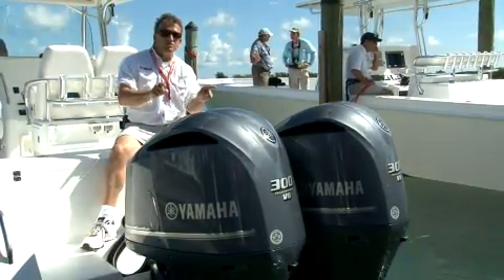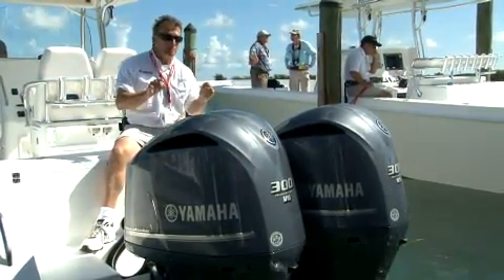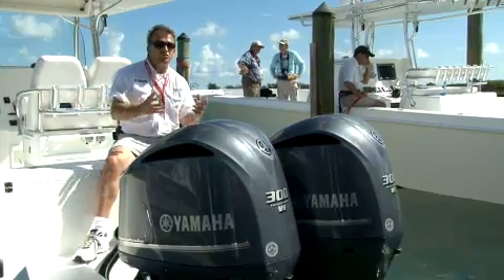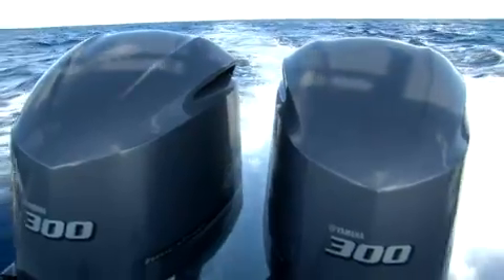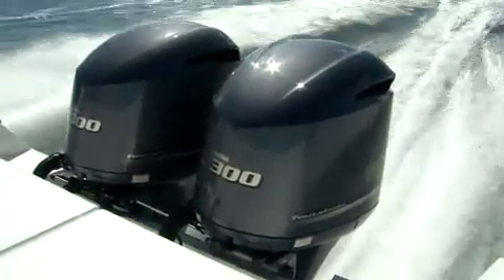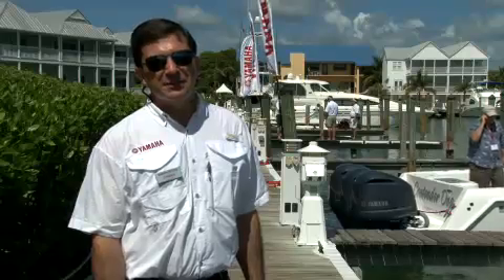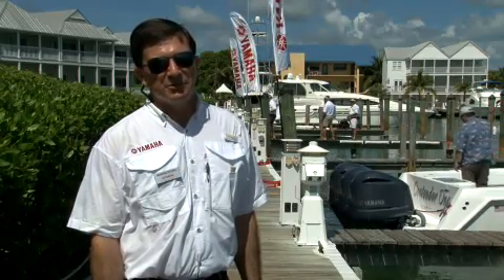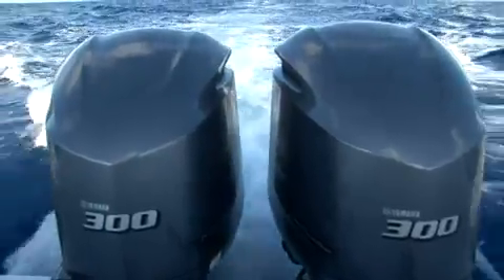Well, this 4.2 liter V6 offshore is that motor. It's the same 4.2 liter power head with some different things in the bracket and other things needed for offshore use, but it is the same power plant as the VMAX SHO. One of the things we've proven by introducing these new 4.2 liter motors is that we're on the top of our game with innovation. The new plasma-fused sleeveless cylinders really do allow us to get this extra displacement, which has the benefit of added mid-range punch.